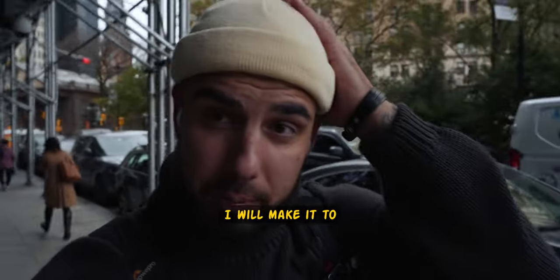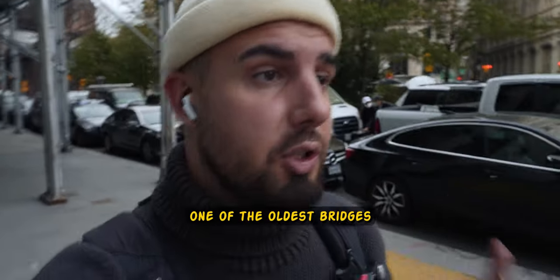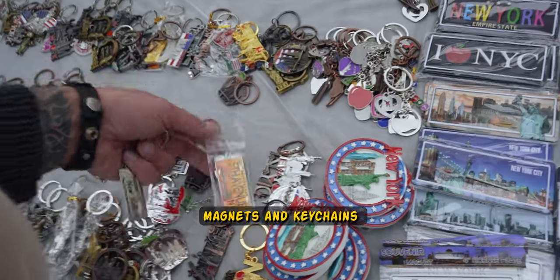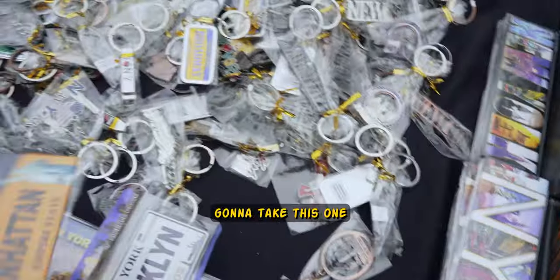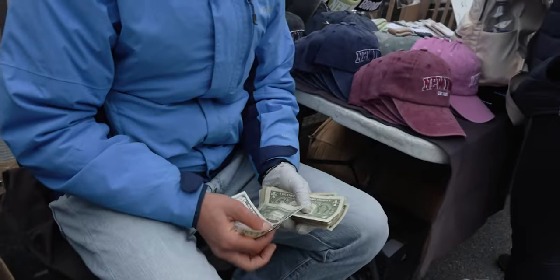I'm not sure if I'll make it to the Statue of Liberty. Now I'm heading to Brooklyn Bridge — one of the oldest and most famous bridges. The price for souvenirs is pretty affordable — magnets, keychains and so on for one US dollar. I'm going to take this one.